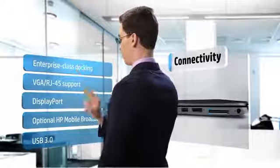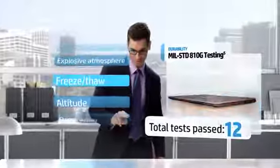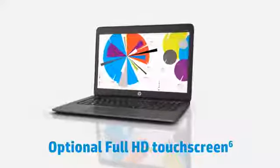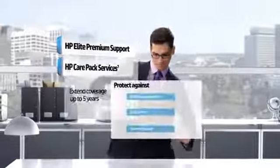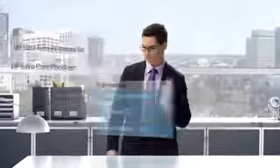Stay connected and travel with confidence with the toughest HP EliteBook ever made, backed by HP Elite Premium Support and available HP Care Pack services for added protection.